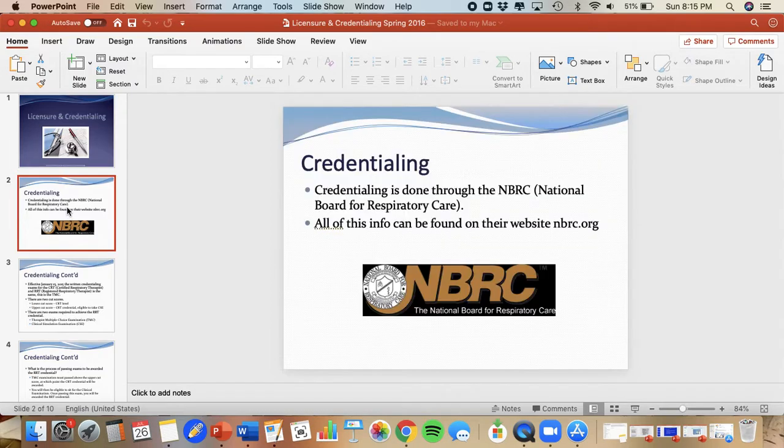We'll go ahead and get started with the credentialing information. You receive your credential from the National Board for Respiratory Care — we went over that website a little earlier in the semester. That is who credentials the respiratory care provider. So you have your credential, which is related to the National Board for Respiratory Care, and then you have your licensure, which is related to the state that you live in. The state provides your license, but the National Board for Respiratory Care provides your credential, given that you passed the test.